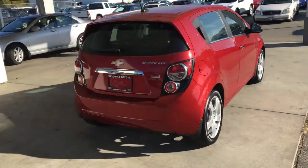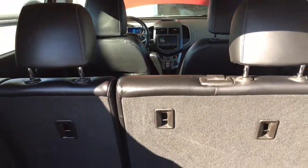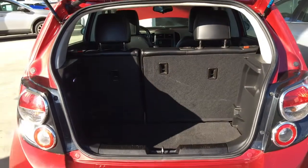Around the back, the car features a color matched rear spoiler and chrome accent trim. Opening the hatch reveals a clean carpeted cargo area with 60-40 fold down rear seats.